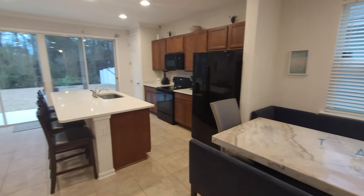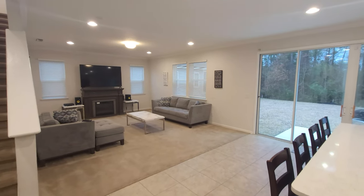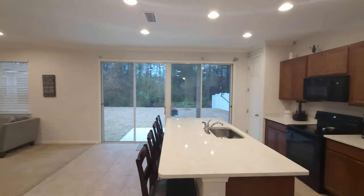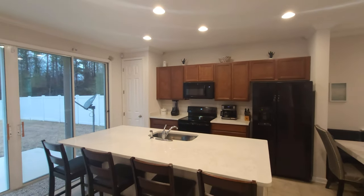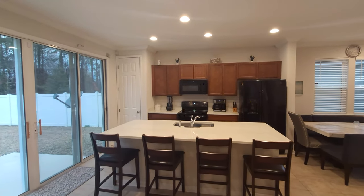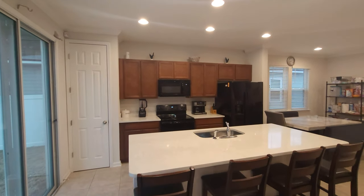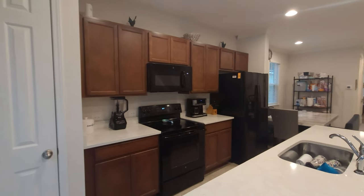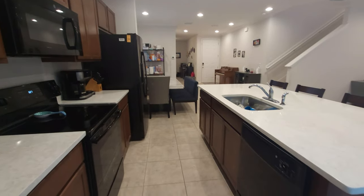Let's come to this kitchen area. Open concept — look at all the space up in here. Center island, 42-inch uppers, black appliances, room for four bar stools. Your sink is on the center island. Pantry closet right here. And wow, this is spacious. Plenty of storage — this should be enough for most people.